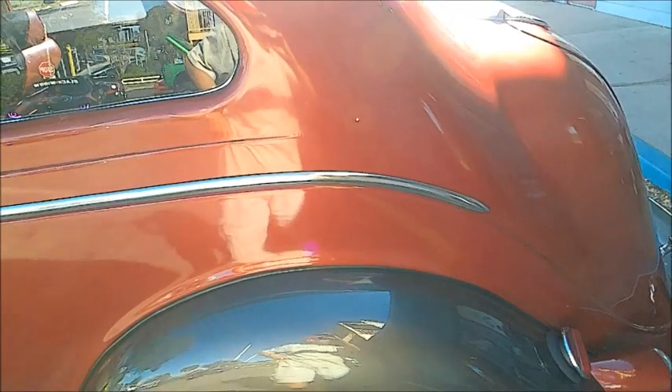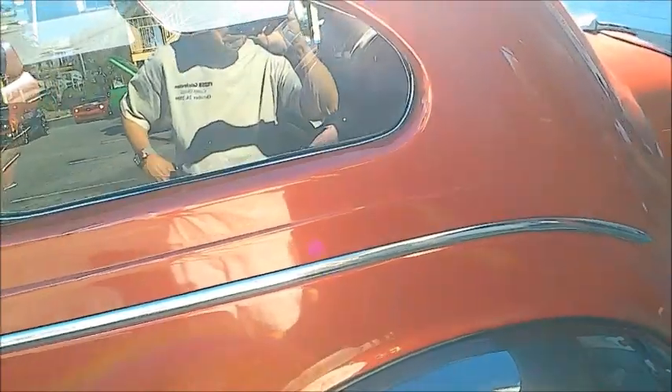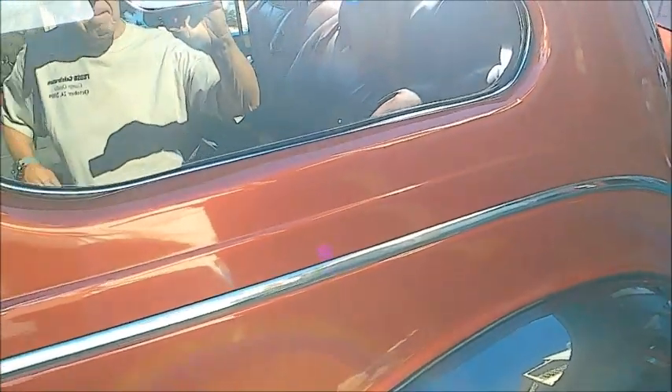You can see those huge fender skirts — all part of the idea of streamlining. I think they felt if they covered up the wheels there would be less wind resistance.